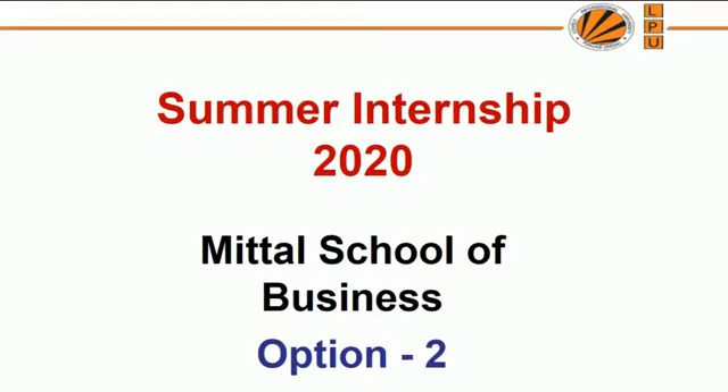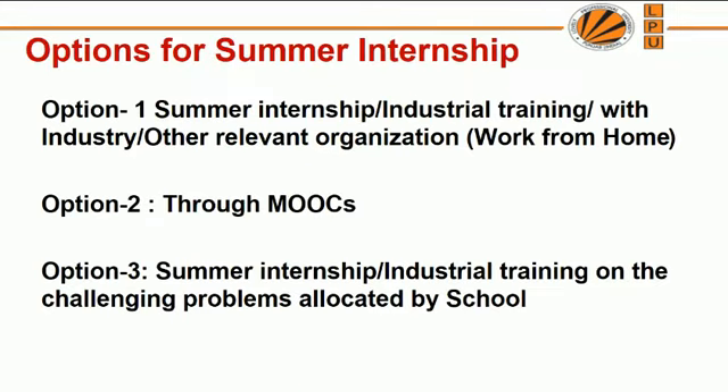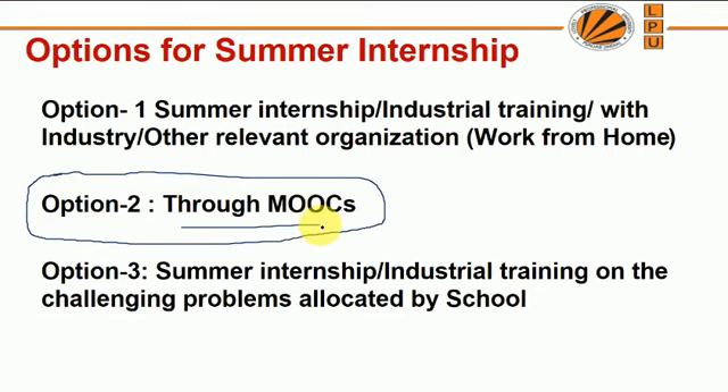Hello students, today we are going to talk about the second option for the summer internship 2020 for Method School of Business students. You are already aware that there are three options for doing summer internship this year. Today we are going to talk about option 2, which is called through MOOC you can do your summer internship.